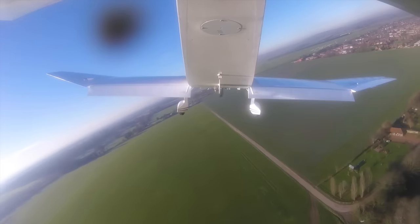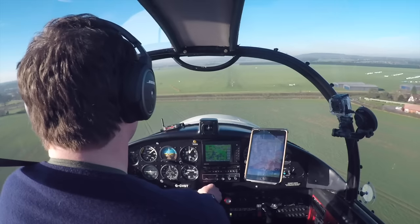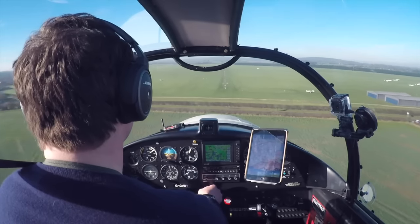Thanks to the magic wing, when it's time to land you can fly the approach at 60 knots. Visibility is once again fantastic — no side-slipping or curved approaches needed here.